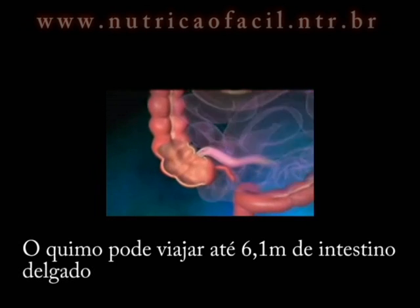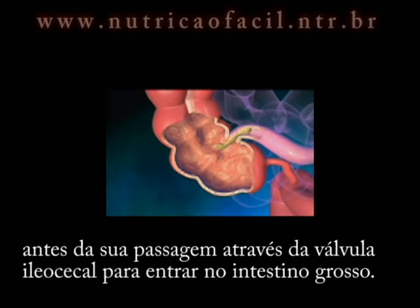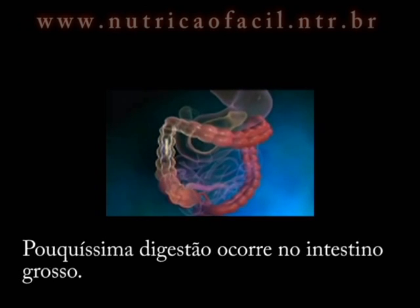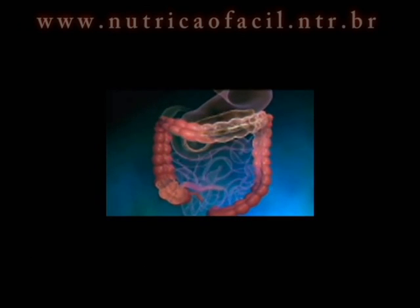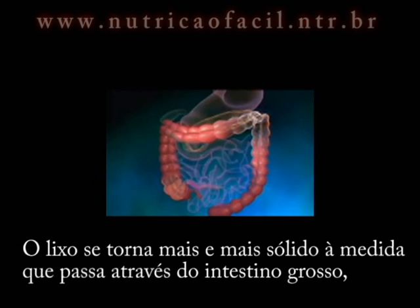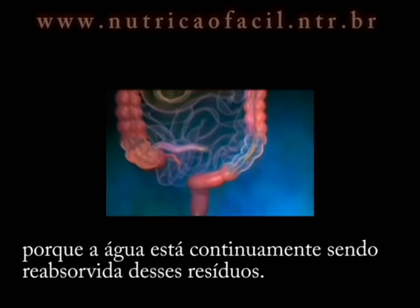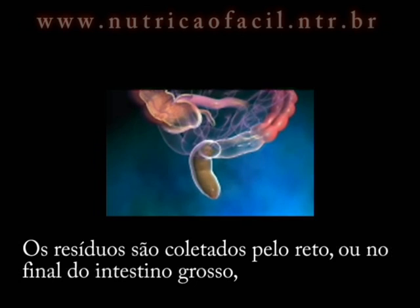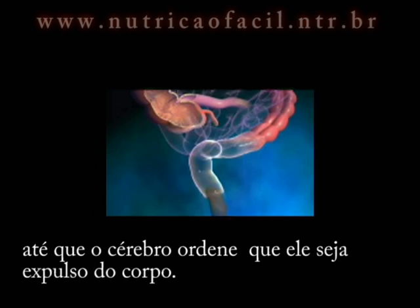Chyme can travel through up to 20 feet of small intestine before it passes through the ileocecal valve to enter the large intestine. Very little digestion occurs in the large intestine. Undigested chyme that enters the large intestine is considered waste. The waste becomes more and more solid as it passes through the large intestine because water is continuously being reabsorbed from the waste. Waste collects in the rectum, or end of the large intestine, until the brain signals for it to be expelled from the body.